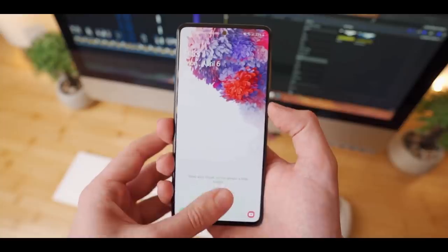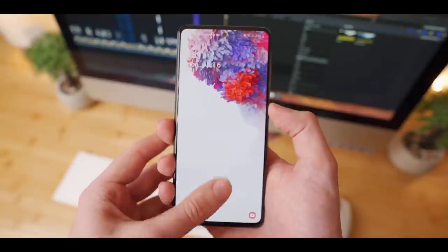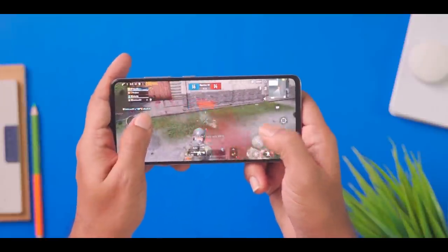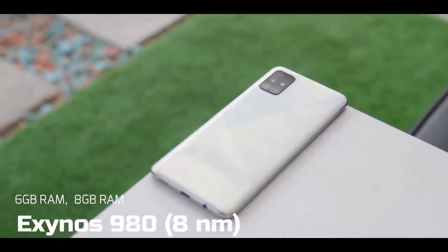Rather than use a rear-mounted fingerprint sensor, the A51 5G comes with an in-display optical scanner that works well most of the time. Rather than using one of Qualcomm's mid-range 600 or 700 series chipsets, the Galaxy A51 5G derives its power from Samsung's own Exynos 980 CPU.